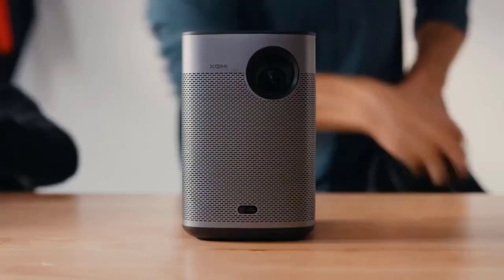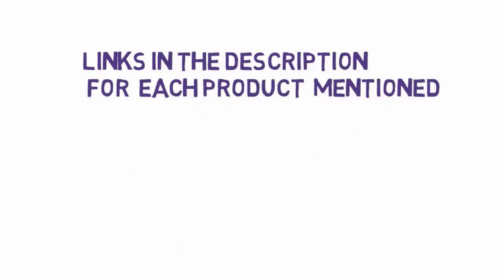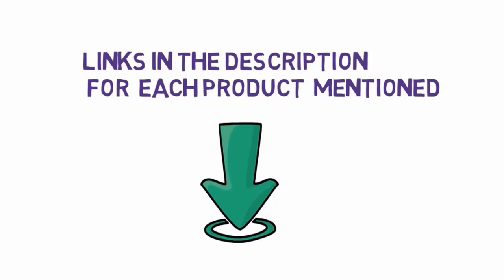Many mini projectors can give you access to Netflix, Amazon Prime Video, Disney Plus, Hulu and other videos. Before we get started with our video, we have included links in the description, so make sure you check those out to see which one is in your budget range.